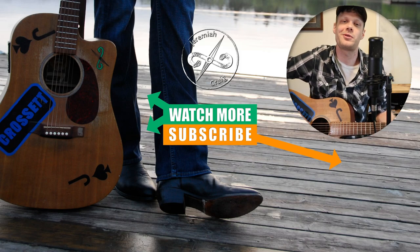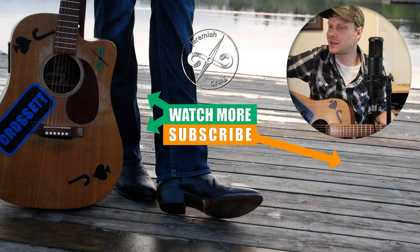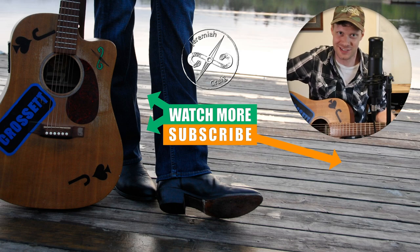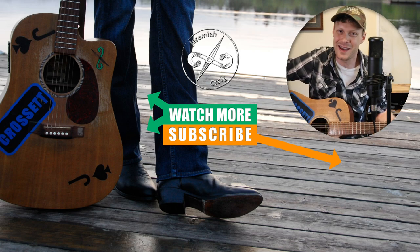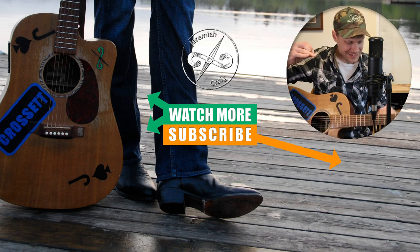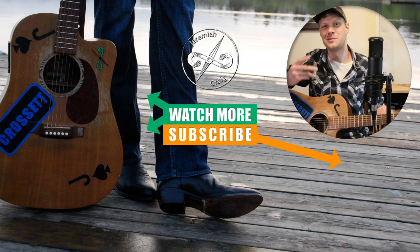Thanks for watching today, everybody. My name is Jeremiah Craig. Don't forget to subscribe down below. I'll see you next time. Peace.